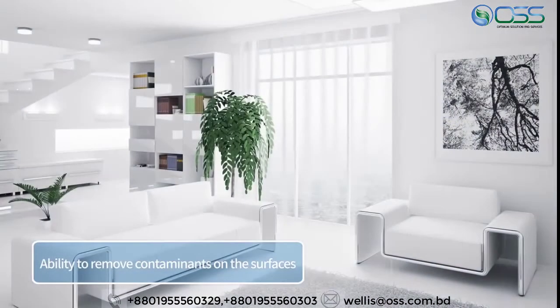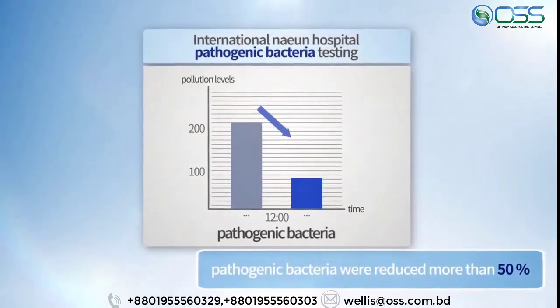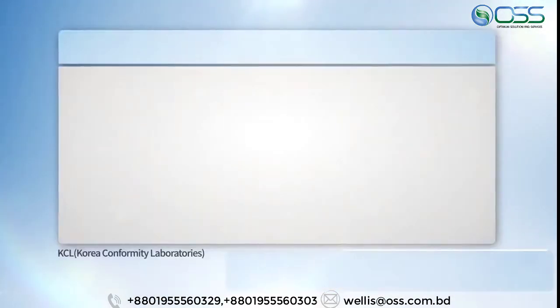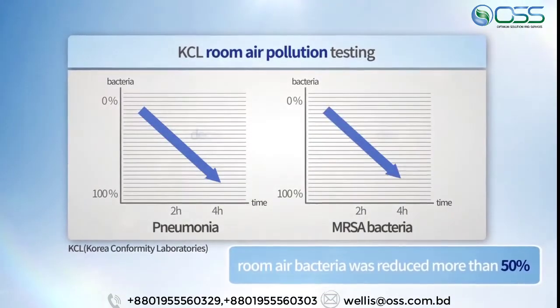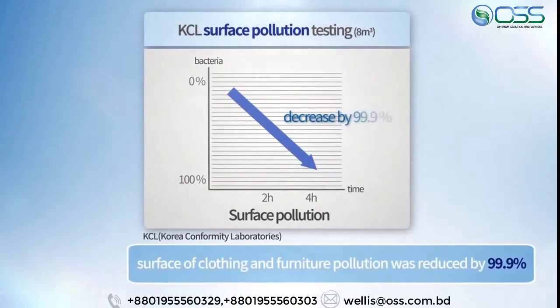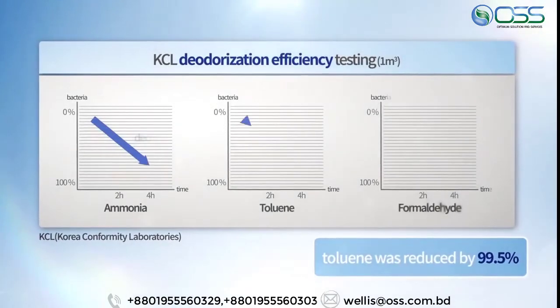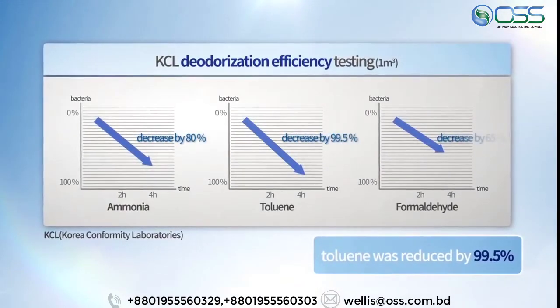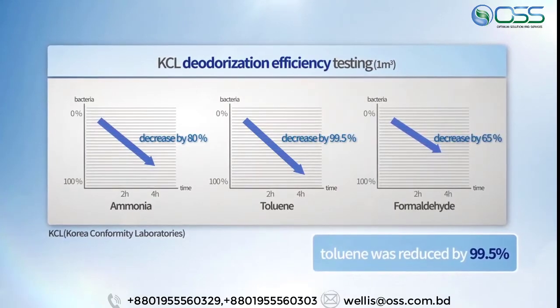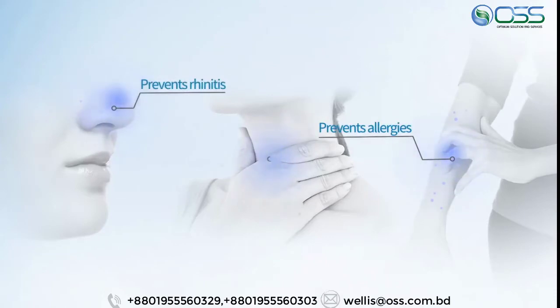Test results verifying microorganism removal capacity showed that pathogenic bacteria and sources of pollution were reduced efficiently. Airborne and surface contaminants were reduced by as much as 99%. The tests also showed up to 99.5% deodorization efficacy.